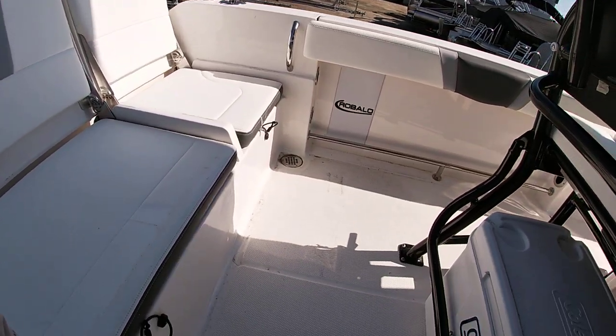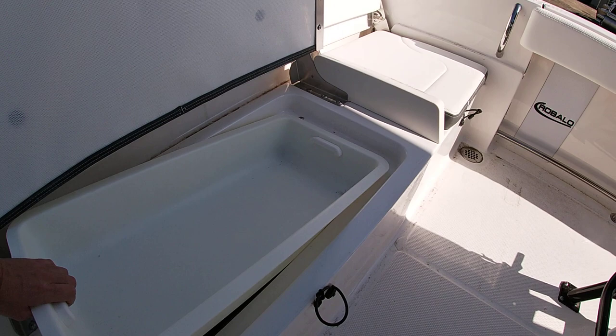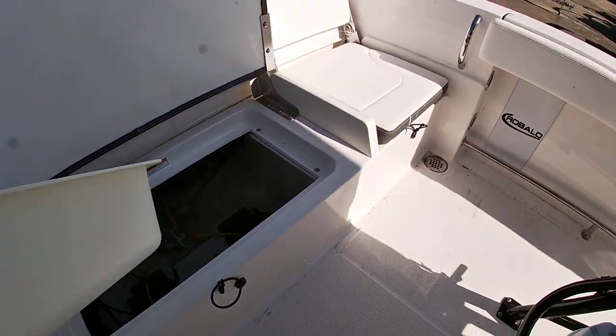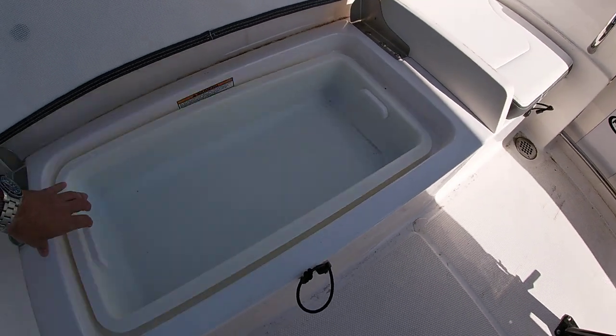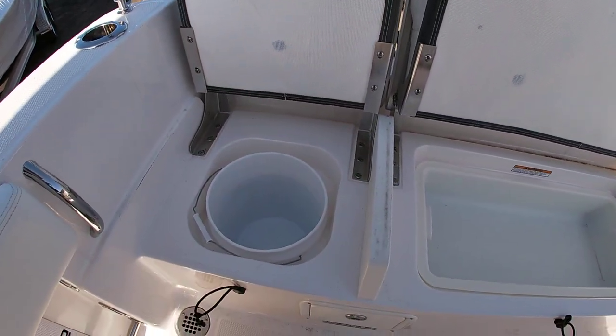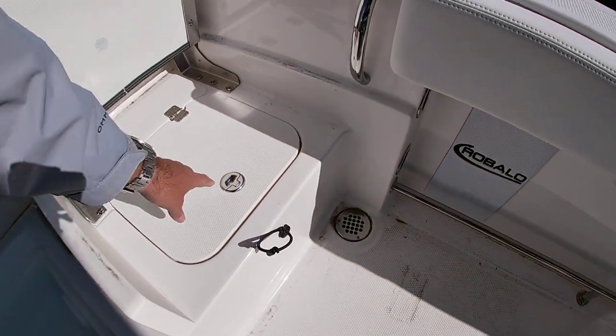As far as access, you have access under all these seat cushions — they all come up, a little tray pulls out here, and you have access to all your pumps and rigging. Everything's easy to get to, including a bucket holder and of course your live well.